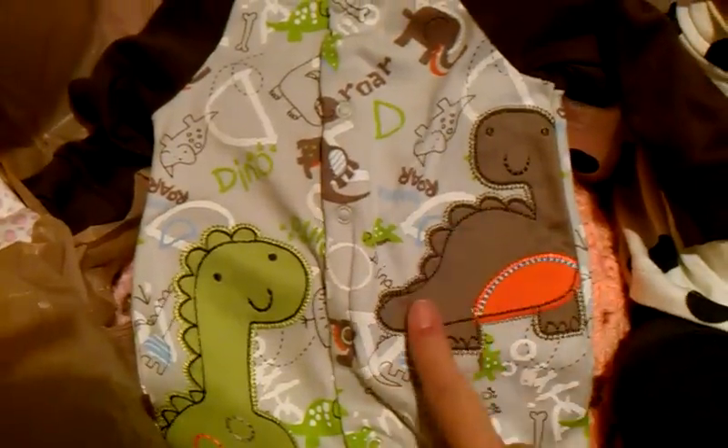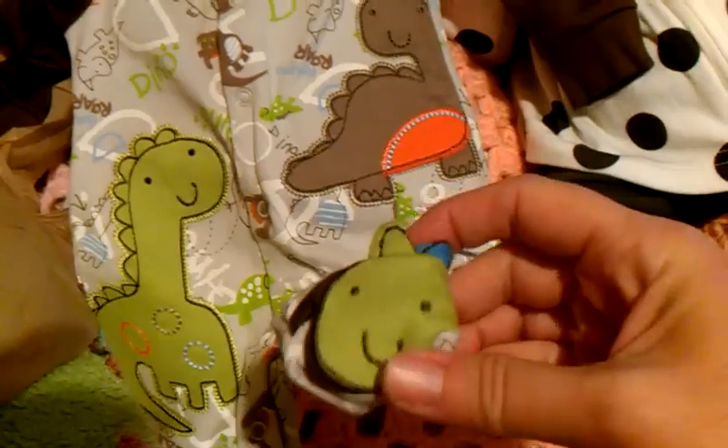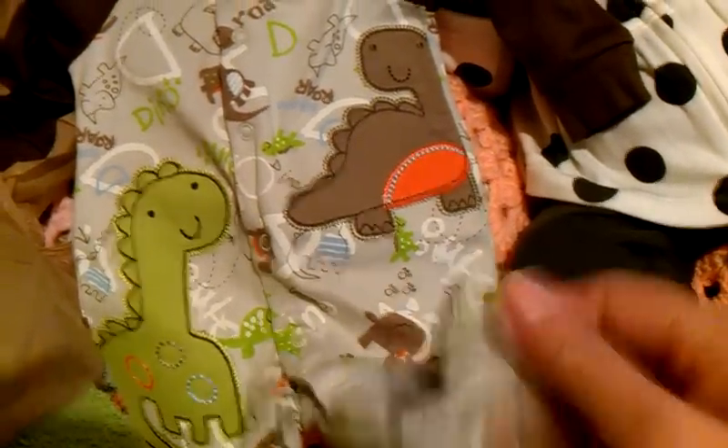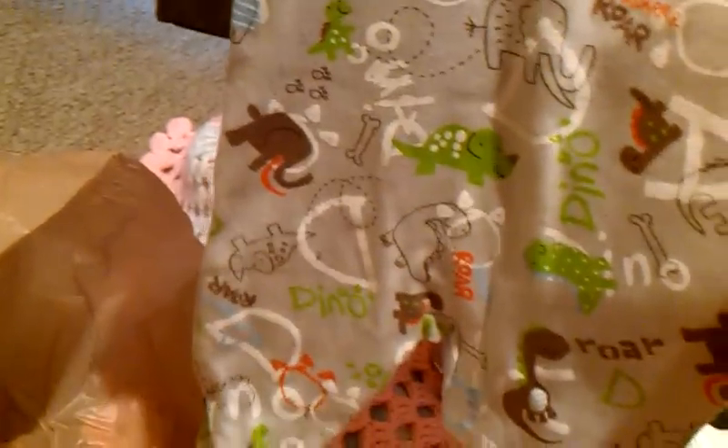And then I got this little sleeper for Tristan. It's got little dinosaurs on it. I know his theme is jungle, but I just thought this was too cute. It's got little dinosaur feet. It is a newborn, Babies R Us brand. It says 'Dino Roar.' So adorable.